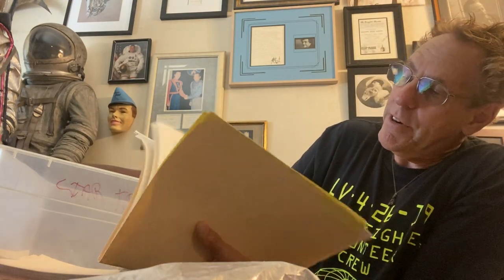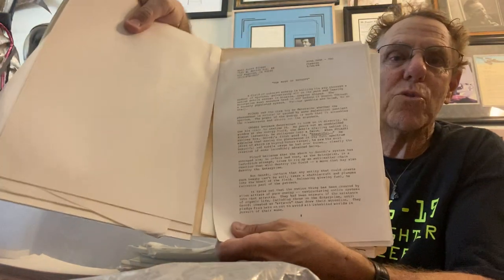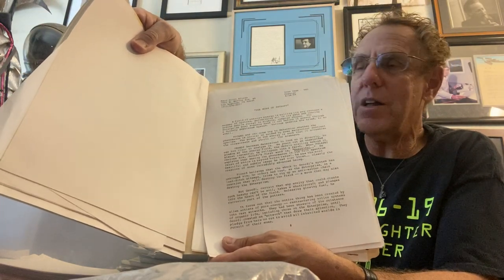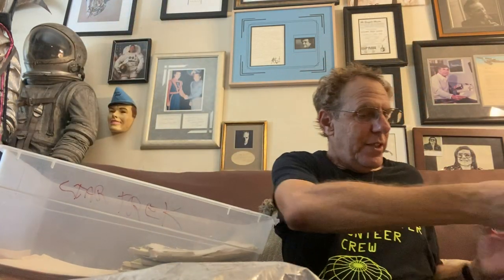Here's another file of my original Star Trek ideas — this is for Star Trek: The Next Generation, dated 1989. These are different stories I came up with: stories about Worf, about Picard, about Riker. And here's one called The Muse of Entropy. These are the storylines I would work up to go into pitch at Paramount to Michael Piller, Ron Moore, Hans Beimler, Ricky Manning, Brandon Braga — all those amazing writers who were on these shows.